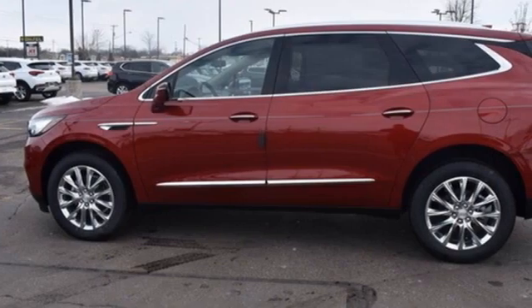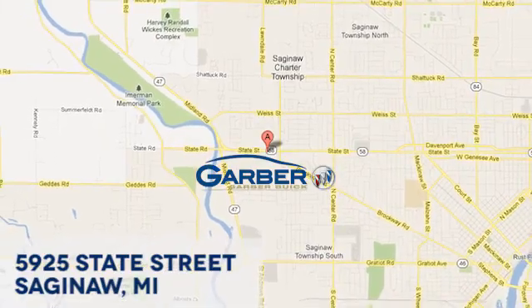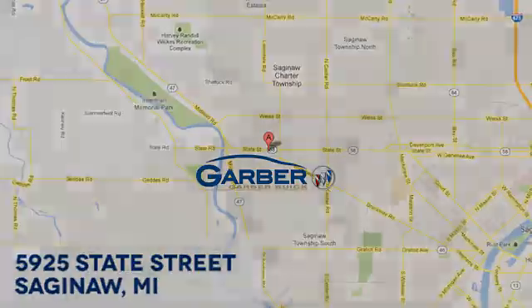Experience a different kind of luxury with a Buick. See it for yourself when you take it for a test drive. Garber Buick, 5925 State Street in Saginaw, Michigan.